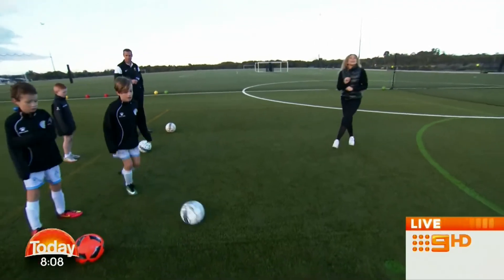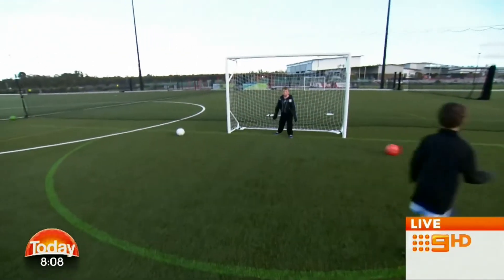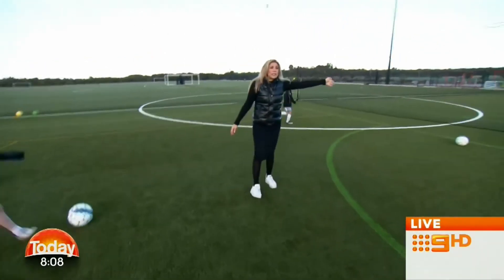It is the largest synthetic playing fields in the Southern Hemisphere. I am here with these gorgeous guys from the Ellenbrook United FC. They're the under 8s, 9s and under 11s, but they have all age groups. And Callum here is the goalie — he's doing a terrific job.